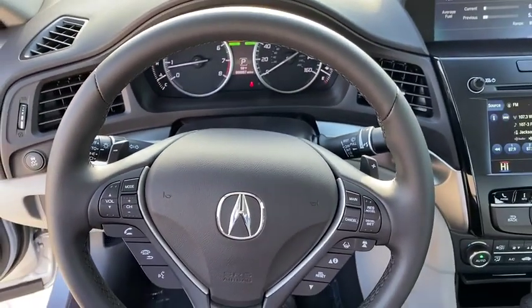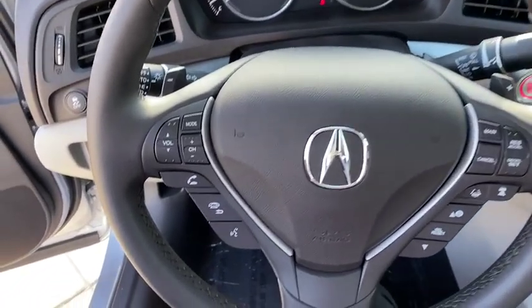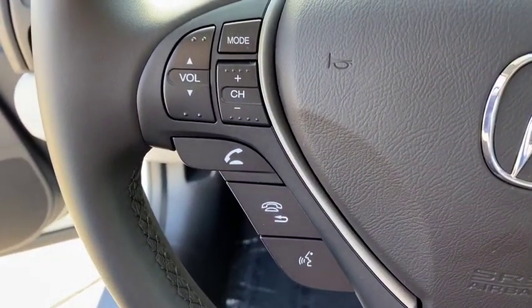Aluminum wheels, auto dimming rear view mirror, four-wheel disc brakes, keyless start, floor mats, AM-FM stereo radio.